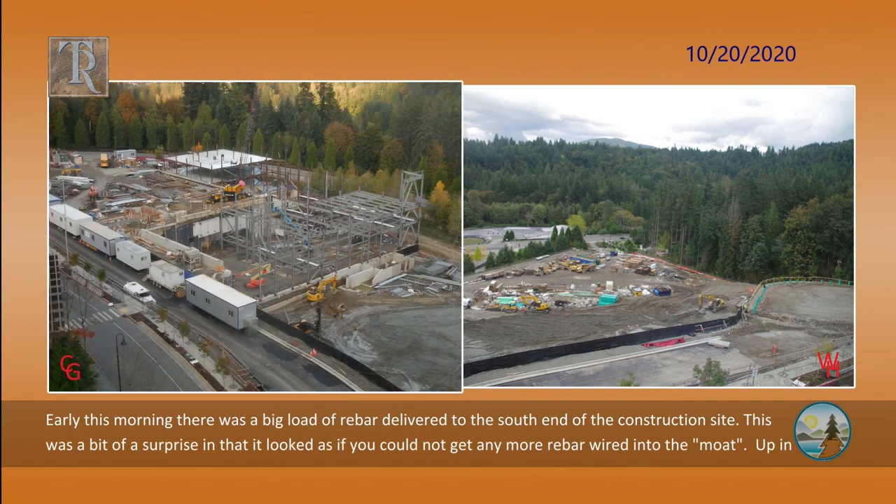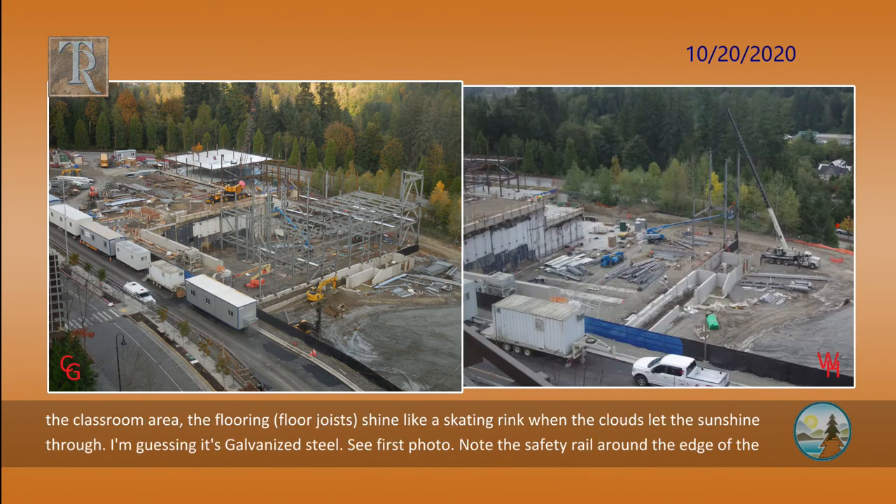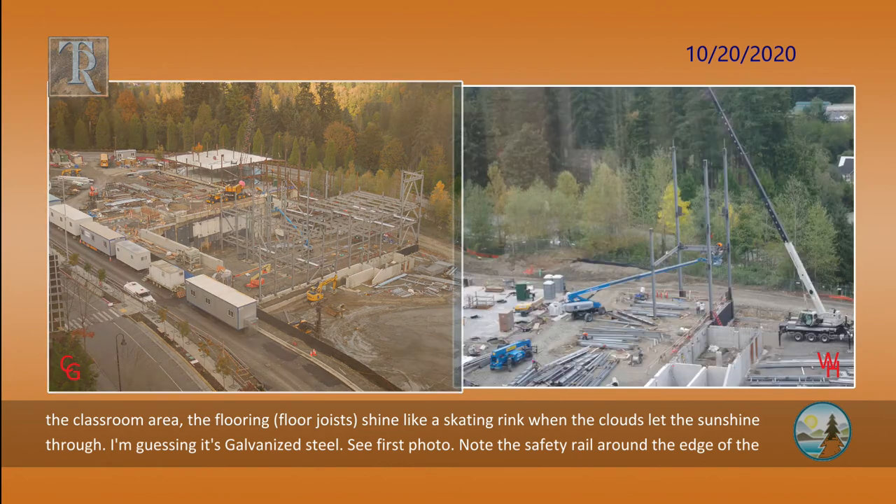Early this morning, there was a big load of rebar delivered to the south end of the construction site. This was a bit of a surprise in that it looked as if you could not get any more rebar wired into the moat. Up in the classroom area, the floor joists shine like a skating rink when the clouds let the sun shine through — I'm guessing it's galvanized steel. Note the safety rail around the edge of the structure.